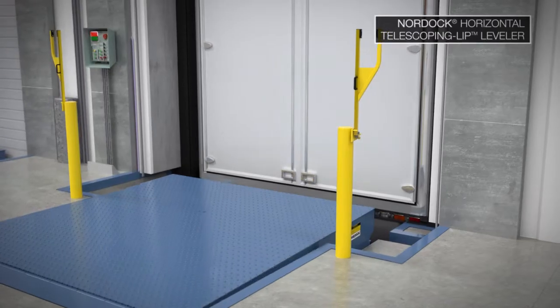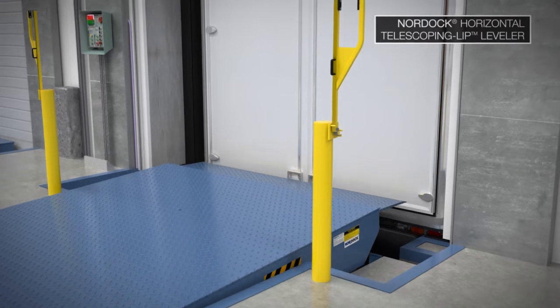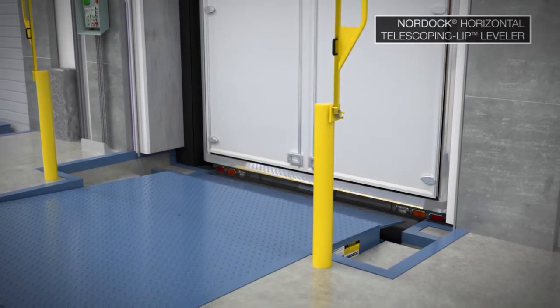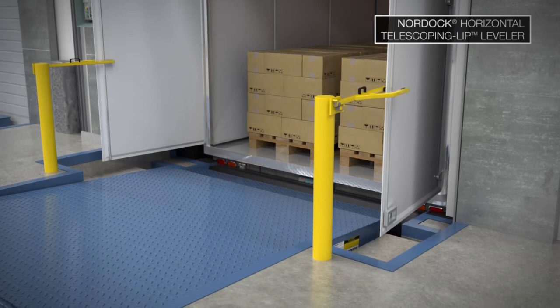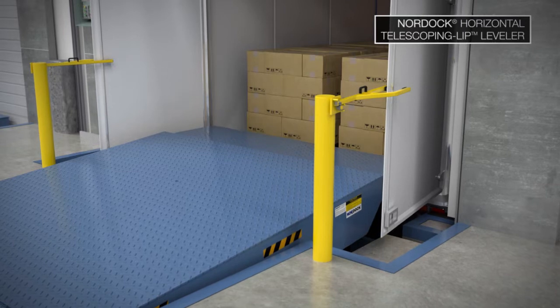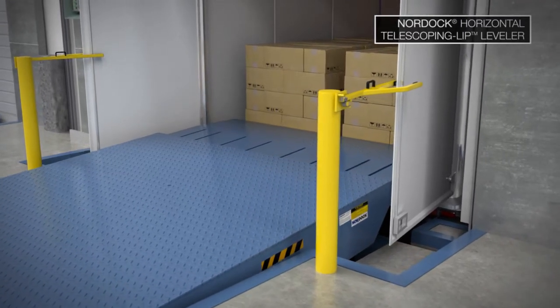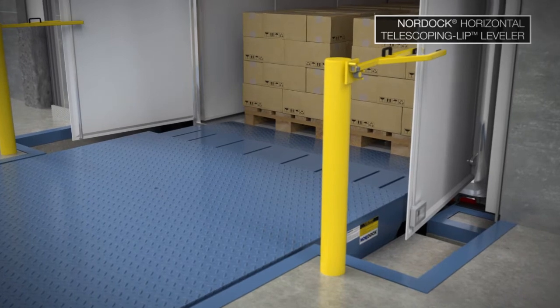Through easy push-button control, the TLH quickly raises up from its storage position, its telescoping lip extends forward, then the leveler lowers to allow room for the trailer doors to open. The TLH then swiftly raises up again to enable the telescoping lip to extend and retract inside the back of the open trailer, eventually coming to rest on the trailer floor for quick and easy unloading or loading of cargo.